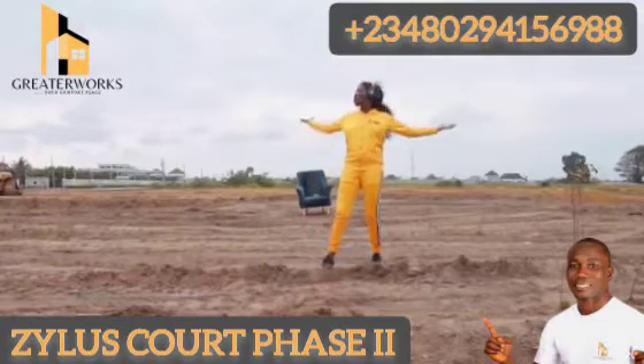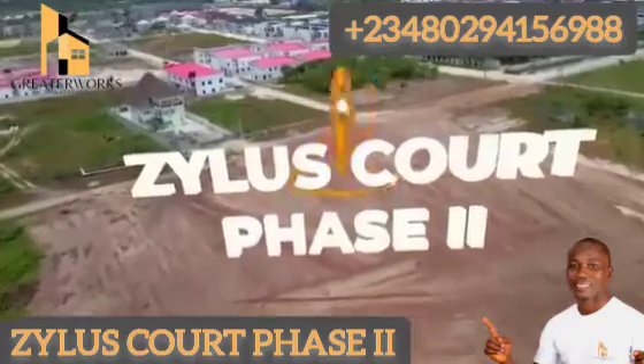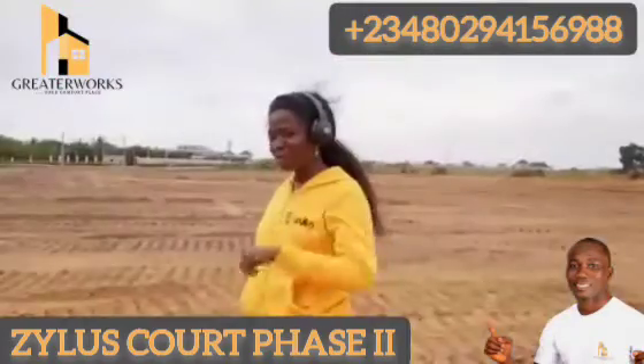Ladies and gentlemen, welcome to Zillia's Court Phase 2. Come with me, let's take a walk.